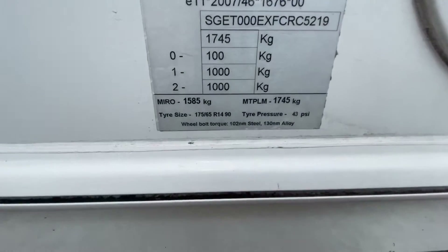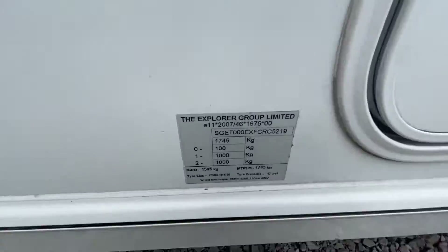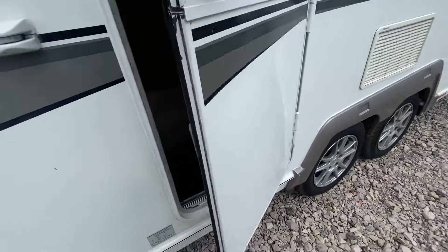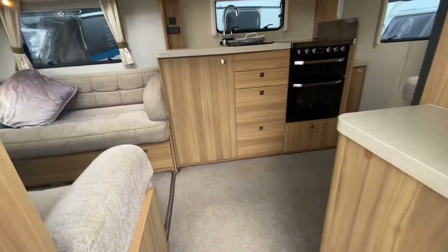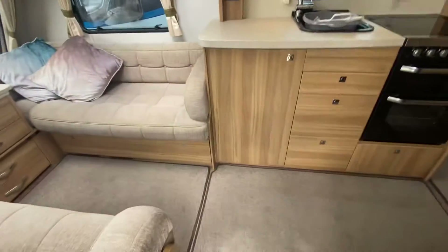The MTPLM weight of this is 1745kg, so it's still fairly light for a big twin-axle caravan that's top of the range.